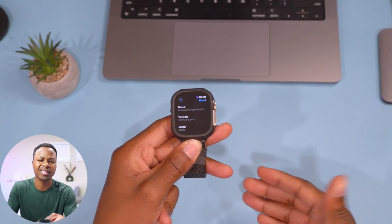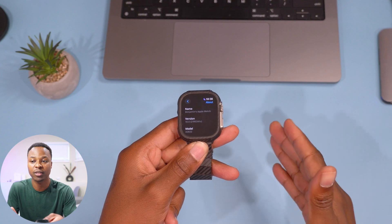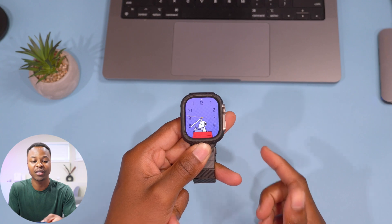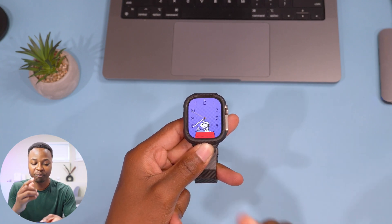This build number ends with a C, and before that on the previous watchOS 10 Beta 5 we had an F. So in a sense we took three steps in the positive direction, which is a good thing. Now let's talk about the new features and changes that this update has to offer.